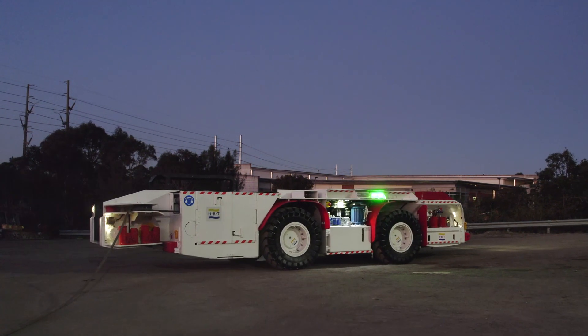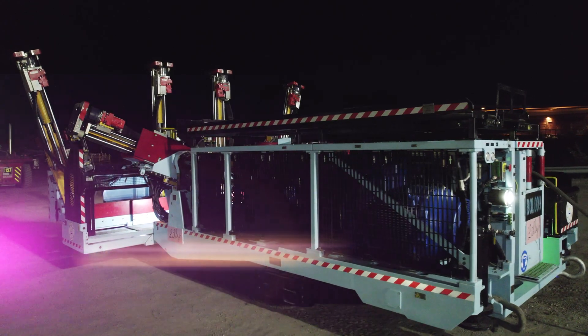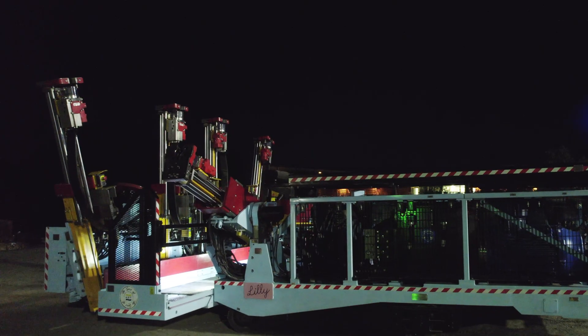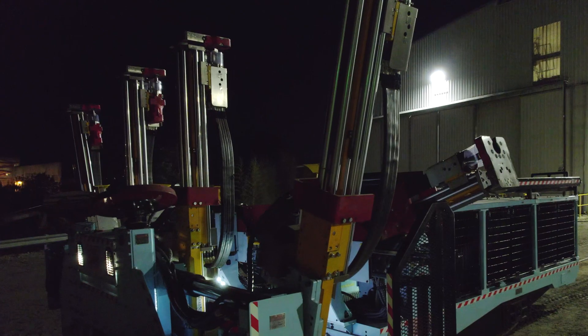Two innovative machines are transforming underground mining operations: the HBT Warrakar Shuttle Car and Warrabalta Mobile Bolter. These robust machines are designed to enhance productivity and safety in the most challenging underground environments, making them essential tools for today's mining operations.